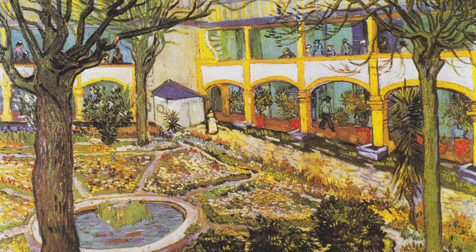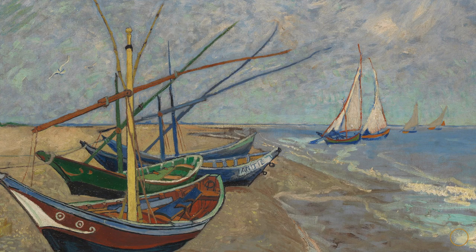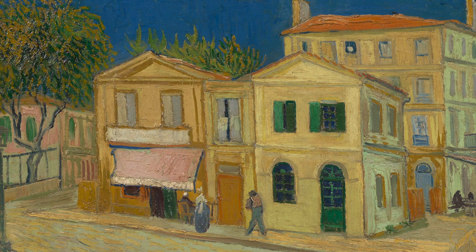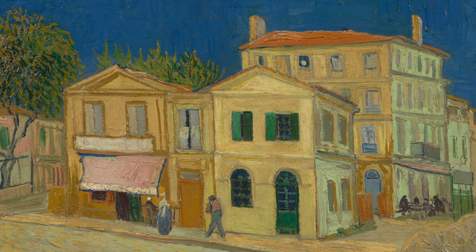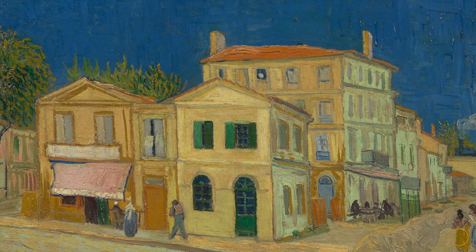Vincent wanted to show these artists the beauty of southern France and create an active, lively artist community there. His plan centered on a house he leased in May 1888 for 15 francs per month — a fair price for a home in good condition in the small town of Arles. He called it the Yellow House, hoping it would house his own paintings and eventually other artists' work as well, serving as an artist residence to help split the rent.